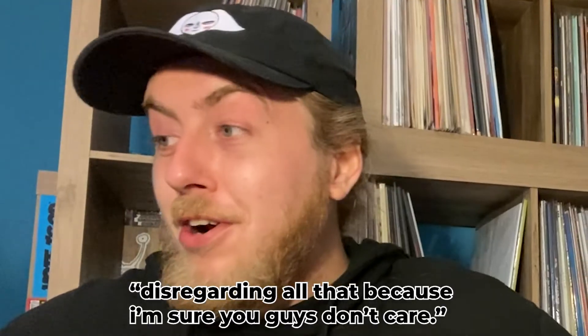Hey guys, Jared with the Vinyl Corner, and after a short hiatus we are back with an unboxing of Little Ugly Mane's Volcanic Bird Enemy and the Voiced Concern. We've been gone almost a year at this point — super sorry about that. I've just been going through a lot as a human being, I've definitely grown up a lot. I actually thinned out the collection recently because I had to buy myself a new car after some really crazy stuff happened in my life.